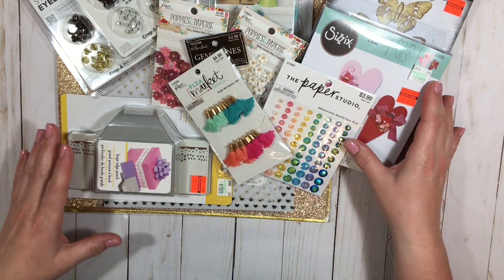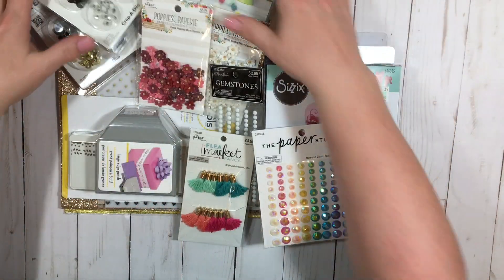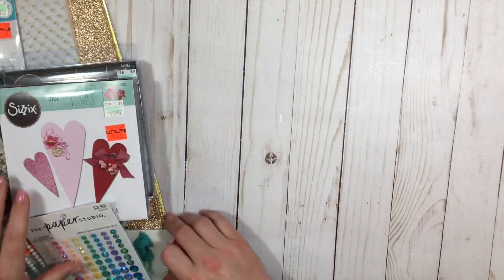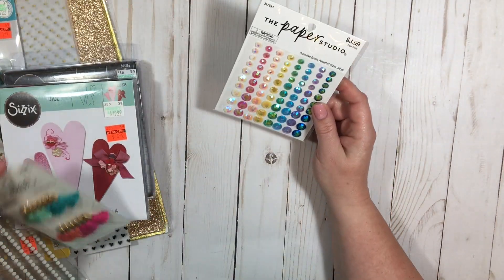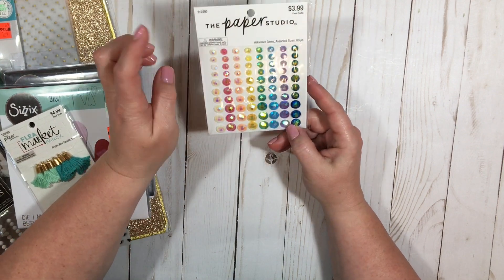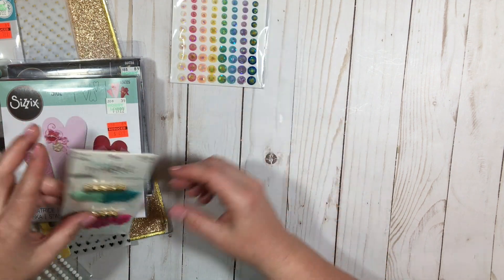So anyway, I just wanted to go through with you today what I got. All of their Paper Studio is 50% off — so anything that says Paper Studio is 50% off, and there's a ton of it.